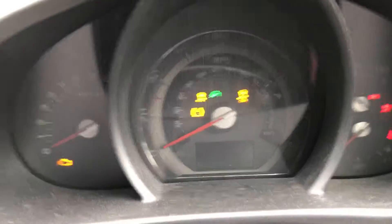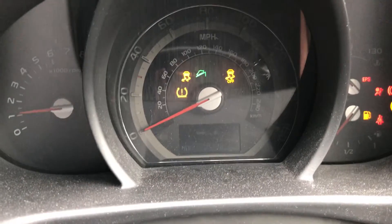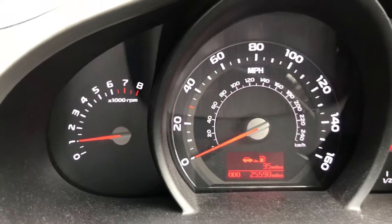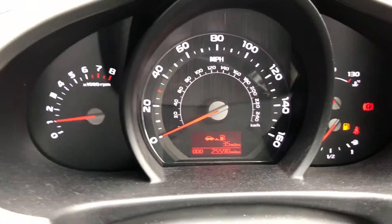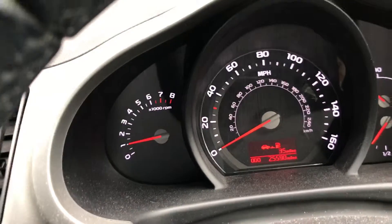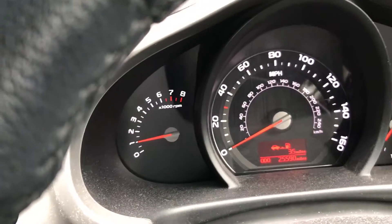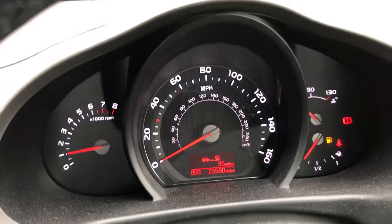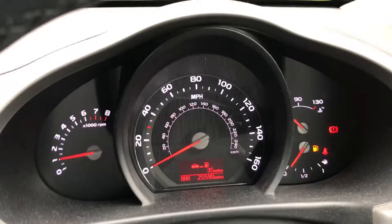And just to finish this video off, this vehicle has almost done 25,590 miles. So that concludes the video for you today. If you've got any further questions, queries, or would like to book a test drive in this vehicle, please do not hesitate to contact us on 01786 476 290. Thank you, and thanks for watching.